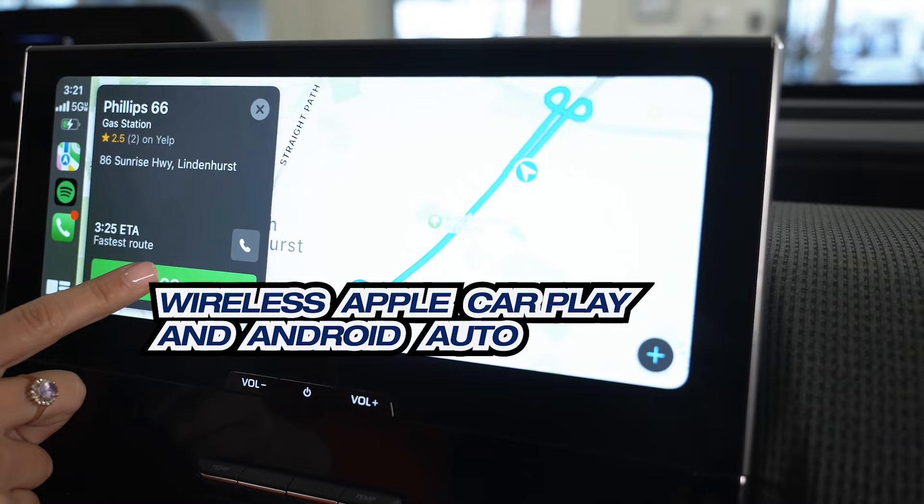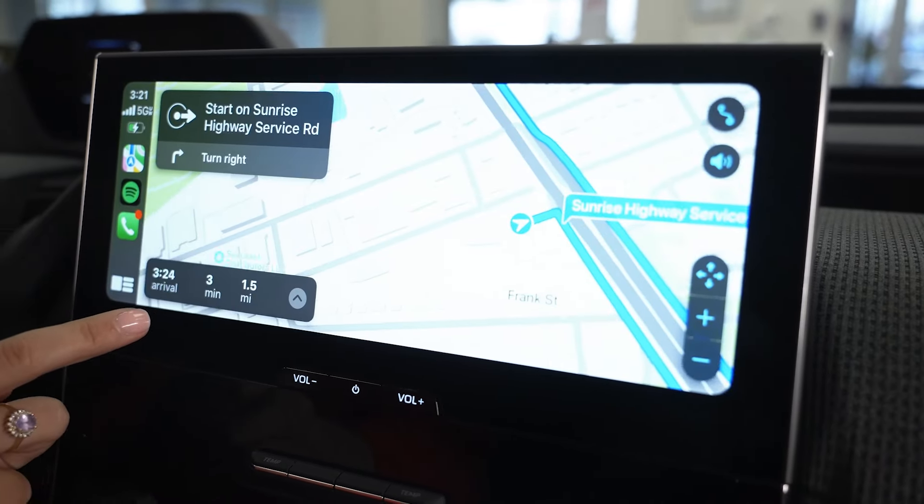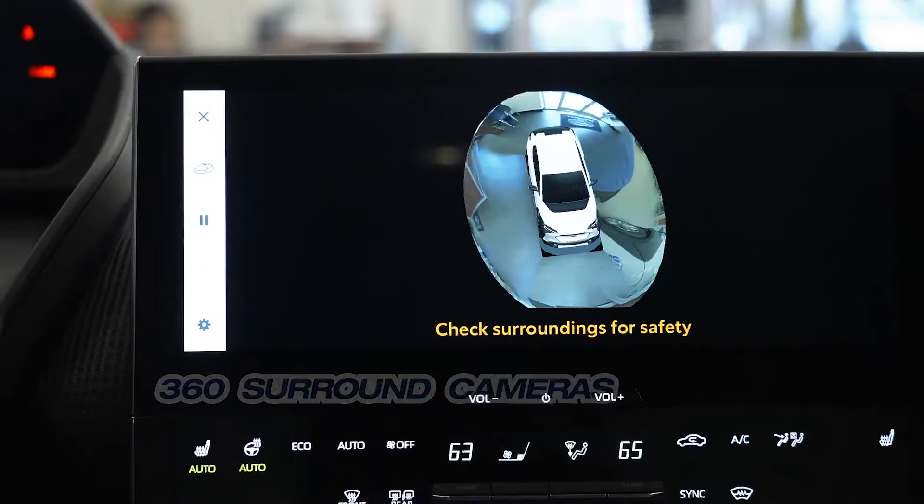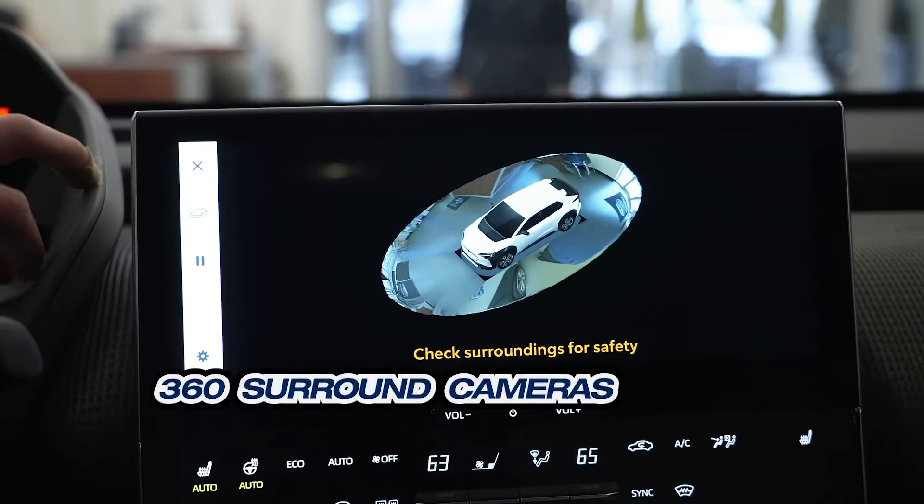This is a nice screen — this screen is beautiful. I feel like everyone in the whole vehicle can see this screen, which is pretty neat. Plus, 360-degree panoramic monitoring and cameras, and park assist. That means this car will literally park itself.